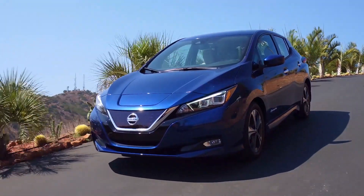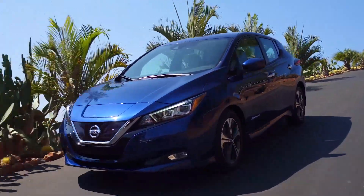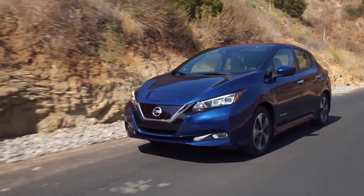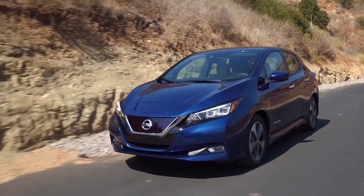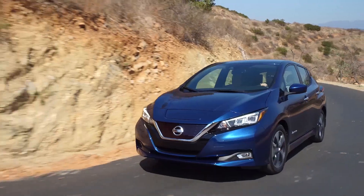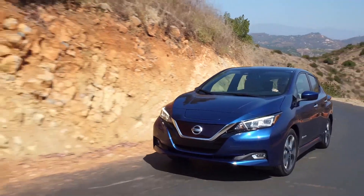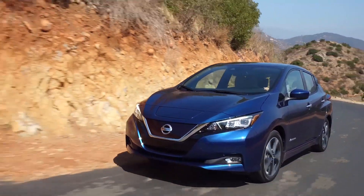If you've got the excellent Leaf Spy app, which reads data from your Nissan EV's onboard diagnostic port, you'll see even more information pertaining to the health and capacity of the battery pack. If all the data you're seeing suggests the battery pack is healthy and capacity is still reasonably high, the loss of range is most likely due to weather, terrain, or your driving style.